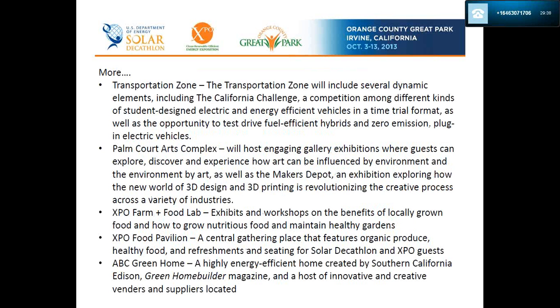The Transportation Zone includes the California Challenge — a competition among students designing an electric and energy-efficient vehicle that must run for one hour on one dollar's worth of energy, supported by UCI students. Palmcourt Arts Complex will host engaging exhibitions connected to the themes of the Solar Decathlon and Expo. The Farm and Food Lab, which you are all very familiar with, is also part of the Expo. There is also the Food Pavilion for refreshments before or after your shift, and the ABC Green Home — a highly energy-efficient home created by Southern California Edison, Green Home Builder Magazine, and a host of innovative vendors and suppliers.